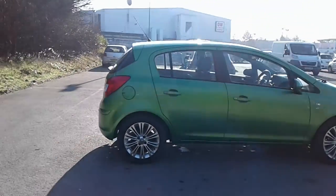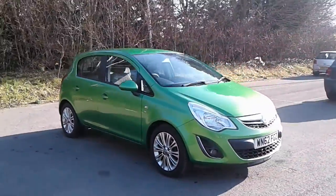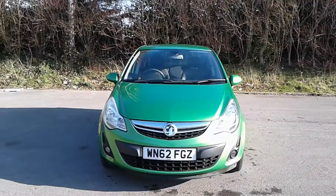And there we have the 62 plate Vauxhall Corsa SE. To arrange your viewing or book a test drive, please contact Pentagon Vauxhall at Lincoln Tritton Road.